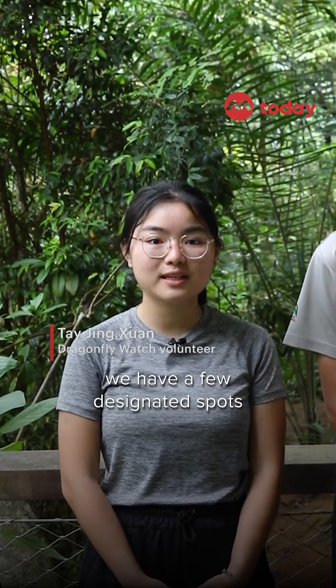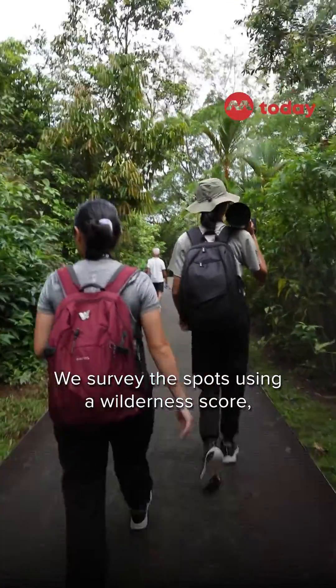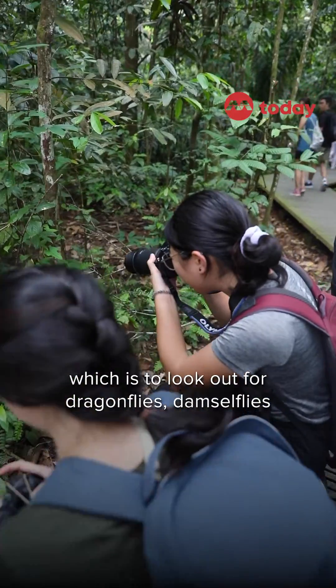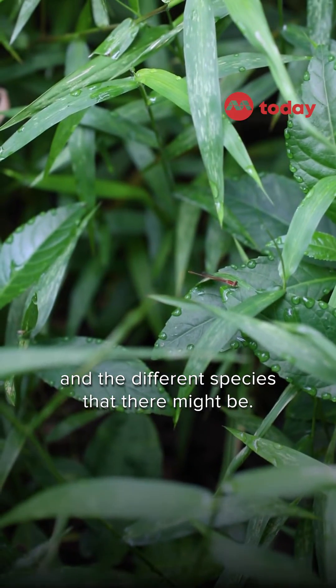During the dragonfly watch, we have a few designated spots that we are assigned to go to. We survey the spots using the wilderness score, checking the habitat, and then afterwards doing the actual fun part of it, which is to look out for dragonflies, damselflies, and the different species that there might be.